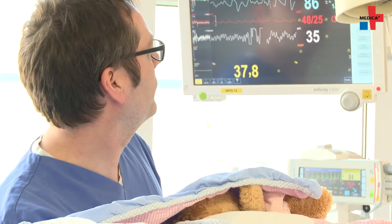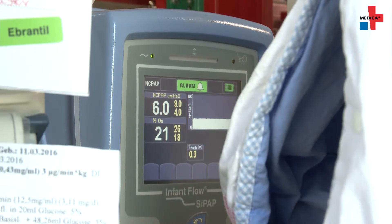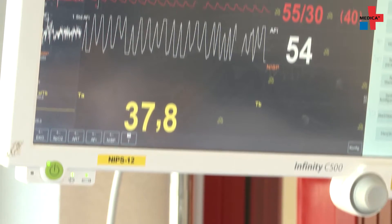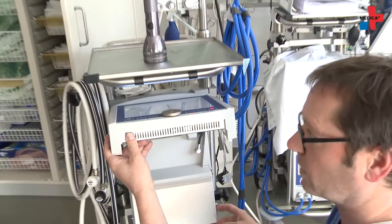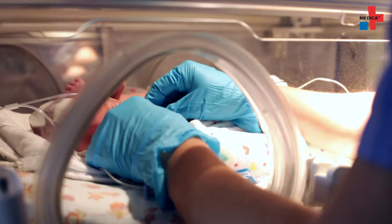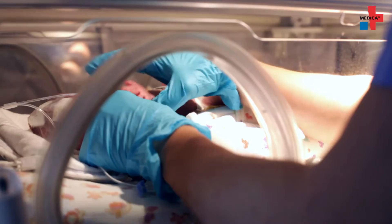Thanks to the introduction and continuous improvement of respiratory therapy in neonatology, the survival rate of sick premature and newborn babies has been significantly increased over the past 30 years. High flow therapy systems are expected to replace CPAP therapy. What's more, there will definitely be more and more miniaturized versions of ECMO machines so that even tiny infants can be supported with an artificial lung.